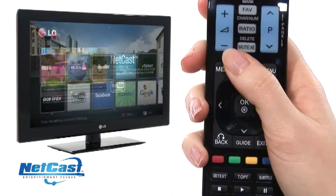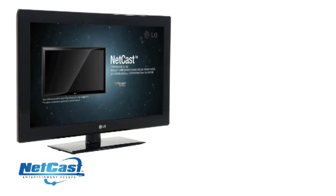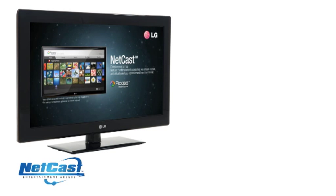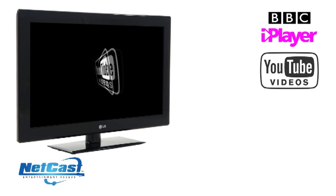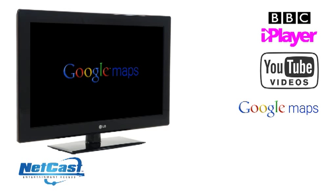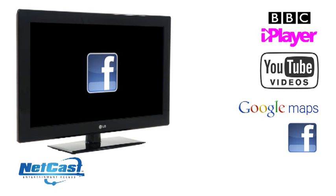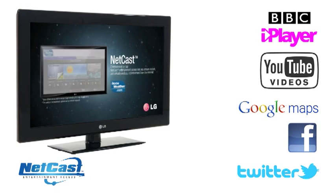With LG Netcast internet TV, you and your family will be entertained for hours by enjoying the best of the internet directly on the big screen, without the need for a computer. You can enjoy the likes of BBC iPlayer, YouTube videos, social networking, and many more great applications streamed directly to your TV from the comfort of your living room sofa.